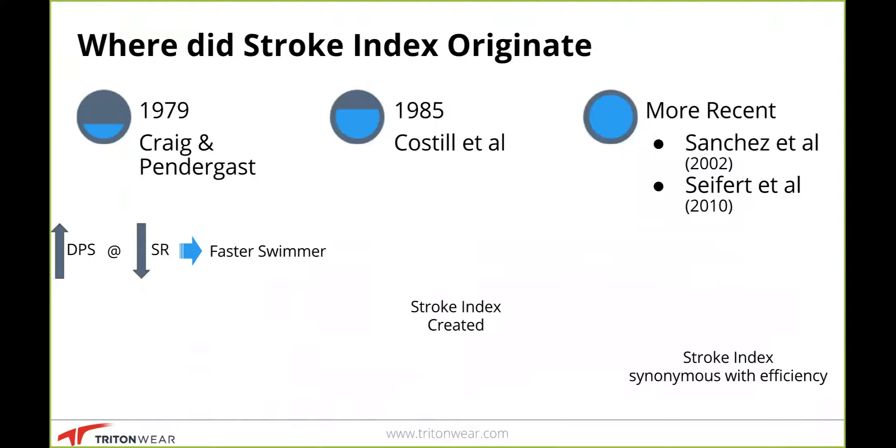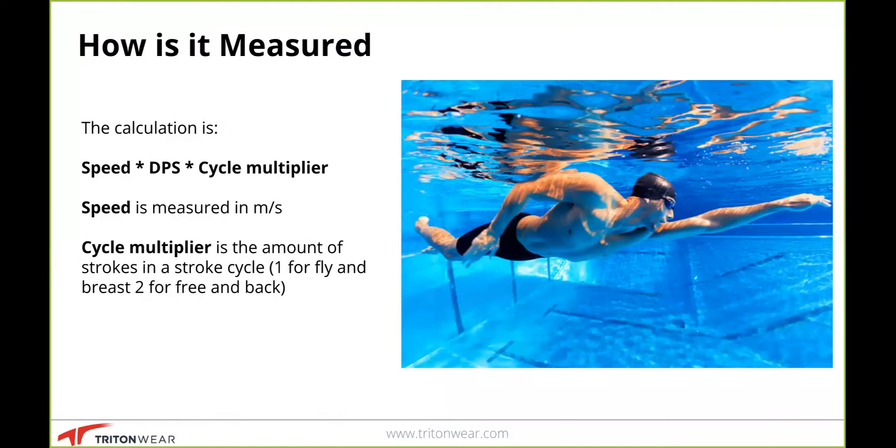Now let's look at how stroke index is measured. It's speed times distance per cycle — specifically, speed times distance per stroke times a cycle multiplier. Speed is measured typically in meters per second. The important thing is: if you only track DPS, athletes could drop their speed to increase their DPS, which isn't what you're looking for. Measuring stroke index ensures that the athlete maintains speed while increasing DPS. We rank it per cycle rather than per stroke to keep values for each stroke in a similar range.